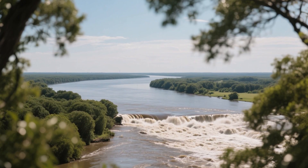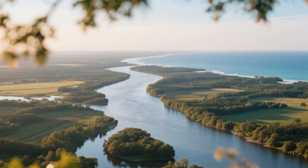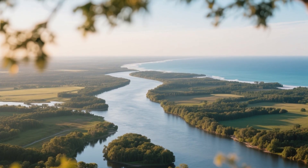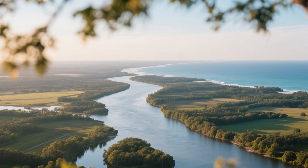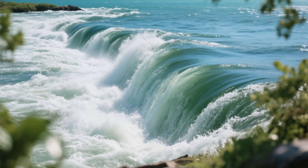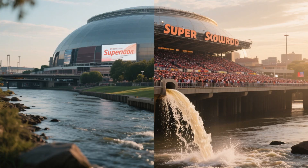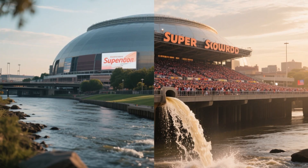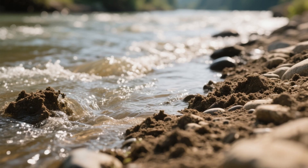And reigning supreme among these rivers is, of course, the Mississippi. The Mississippi isn't just a river — it's a continental conveyor belt, a 2,300-mile artery that gathers the waters of America's interior and carries them to the Gulf. Every single second, it dumps 593,000 cubic feet of fresh water into the sea. That's a difficult number to picture, so imagine it this way: it could fill the entire Superdome in New Orleans in just three minutes.